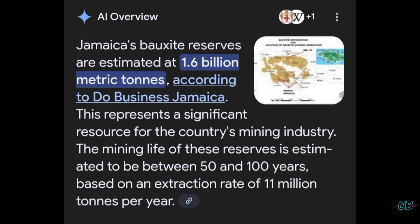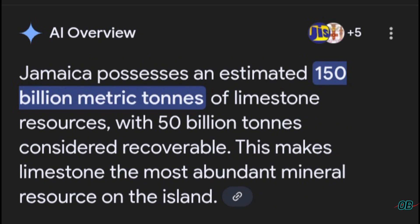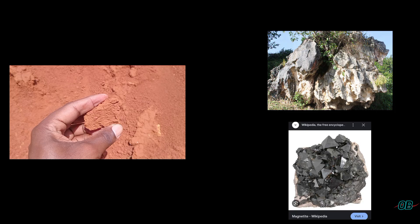Jamaica is more so known for its bauxite and limestone. According to Google AI, Jamaica's bauxite reserves are estimated at 1.6 billion tons, with prices ranging from $73 to $120 US per metric tonne. As for limestone, Jamaica has an estimated 150 billion metric tons, with approximately 50 billion tons considered recoverable, fetching approximately $140 to $170 US per tonne. Based on the sheer quantity of bauxite and limestone, Jamaica stands to earn more from mining these minerals relative to magnetite, with its mere 1.2 million tons currently known.